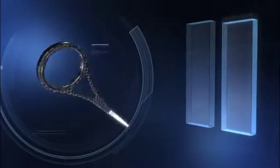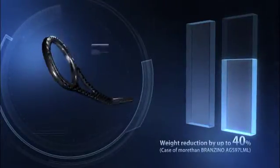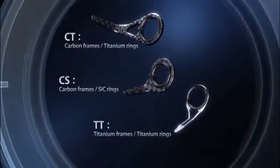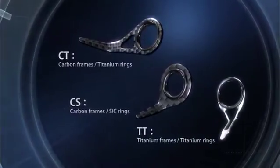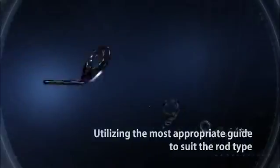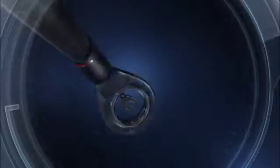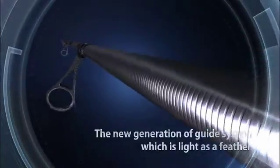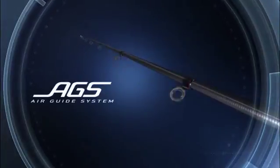By using carbon material, the weight of guides has been reduced by up to 40% compared to a normal guide. Daiwa has combined the world's first carbon frames with lighter titanium and SIC rings, thus developing three new types of guides. Daiwa has loaded new rods with these guides, utilizing the most appropriate guide to suit the rod type. This is AGS — Air Guide System — the new generation of guide system which is as light as a feather.